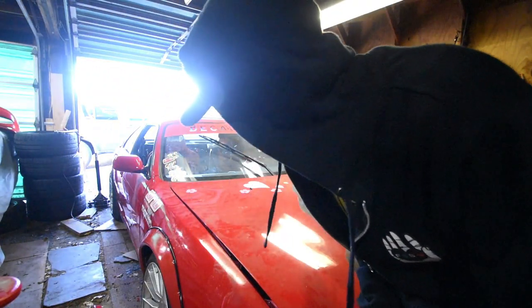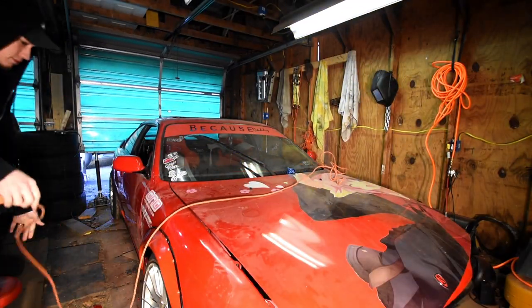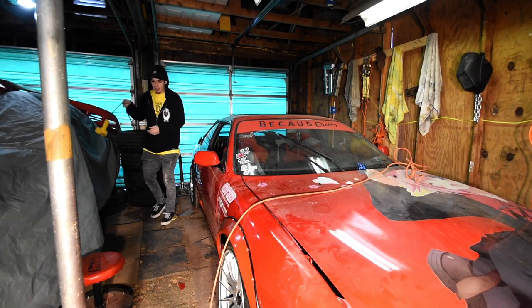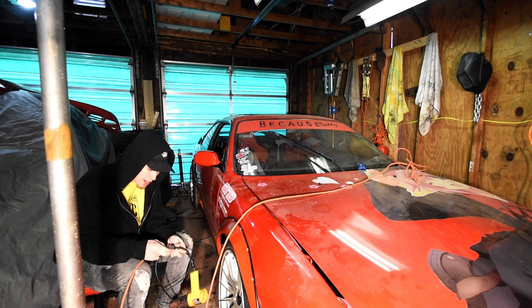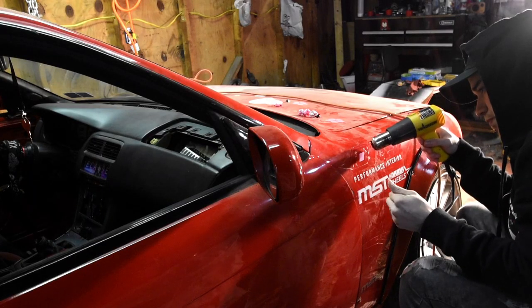All right, not the most fun or exciting thing but I have to get this done. Honestly don't feel like doing it myself. The irony is it's really bright out finally, but I want the garage door closed so it's warm in here. I saved you the trouble of watching me peel stickers for 20 minutes.